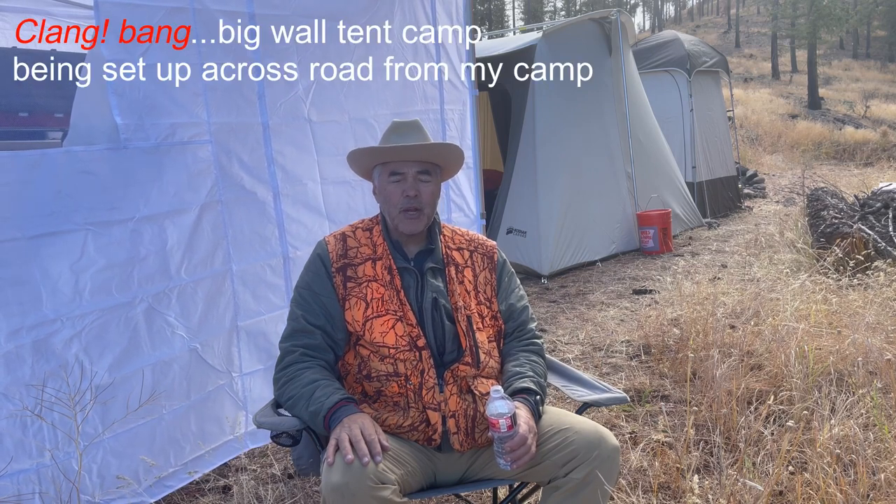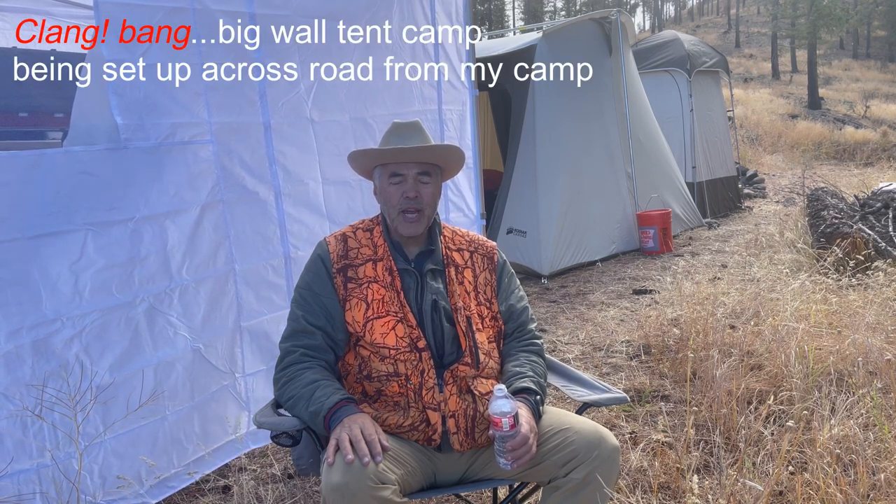Hey everyone, Mav Hunter here. Camp's just about set up. I got two more days until the opener. Today is Thursday, tomorrow is Friday, and the opener for general rifle season elk is this coming Saturday, so just two days.